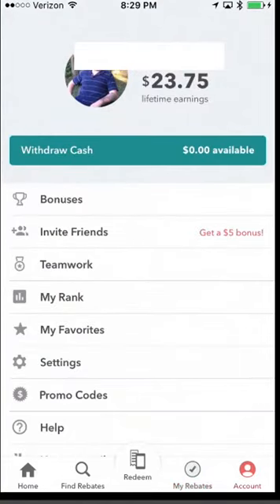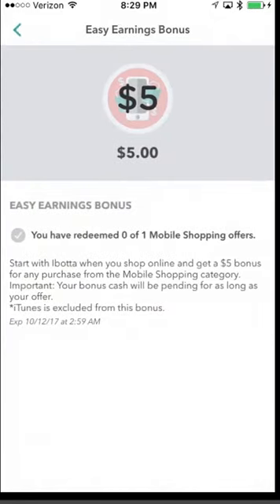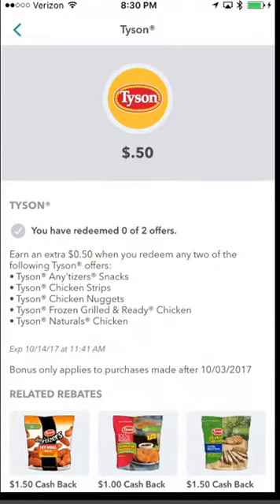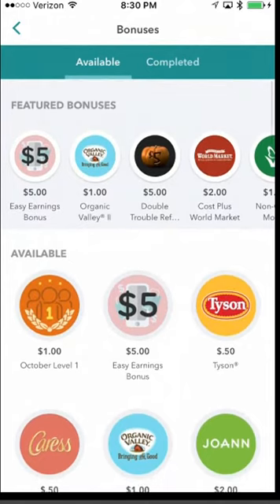The Account tab has quite a bit. It shows lifetime earnings and bonuses. Bonuses are based on how many purchases you make — for example, 'Redeem zero of one mobile shopping offers and get five dollars back.' Always check the bonuses before shopping because you might be missing out on additional cash back. Some are challenges designed to get you to buy more, but for items you're already going to buy, there's a chance to get an extra 50 cents back on top of existing cash back. Don't forget to check these bonuses.